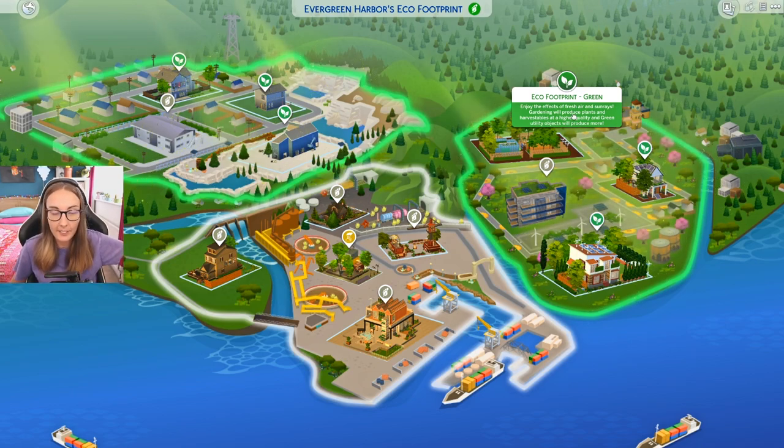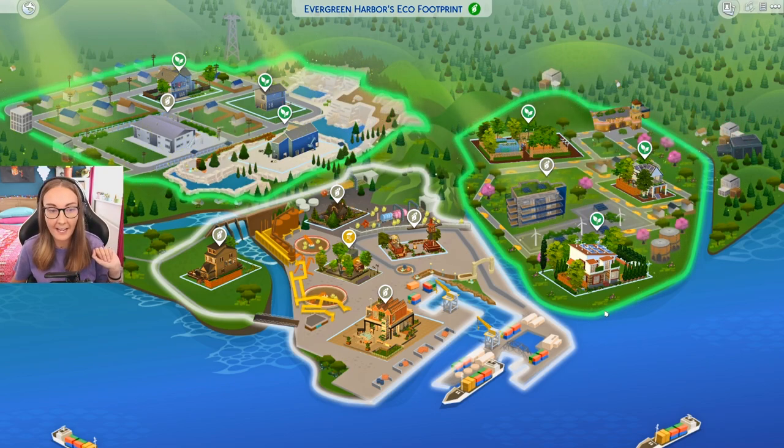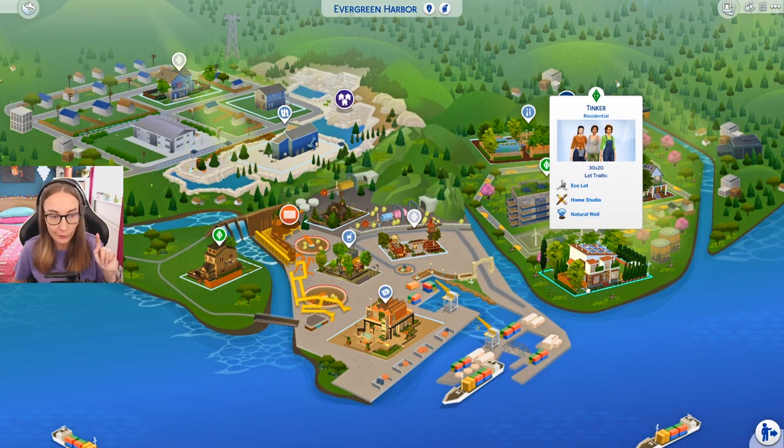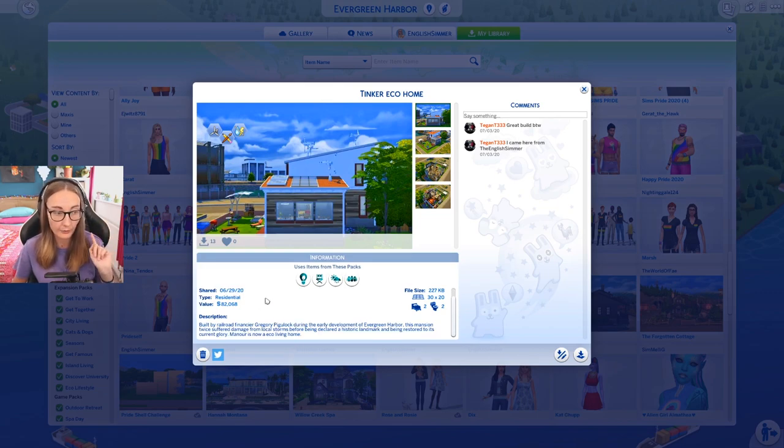I honestly am shocked and gobsmacked and in awe that I was able to do this. Apparently mine's gone back to neutral, but that's fine because Tina Tinker's house is now green. I gave this one a shout out a few parts ago, but I'll give it another shout out. This is by Megan Brown over on the Sims 4 Gallery. I came here from English Simmer. Tegan, you're so sweet. I used this as a Tina Tinker one and then I added just like a load more sun rays and green things.